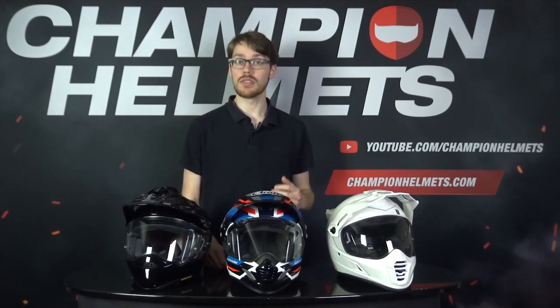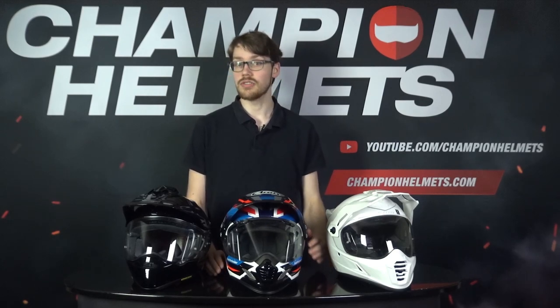Adventure helmets are definitely more of a niche market compared to most other riding segments, but it is still very popular. After all, what's not to like about the option to go off road, ride on the streets, or do any mix of both, all with one helmet? While this does lead to some compromises, the name of the game here is versatility.